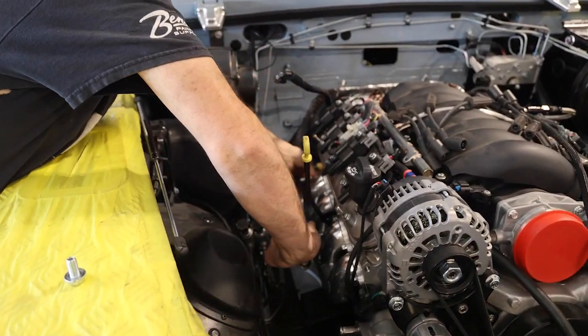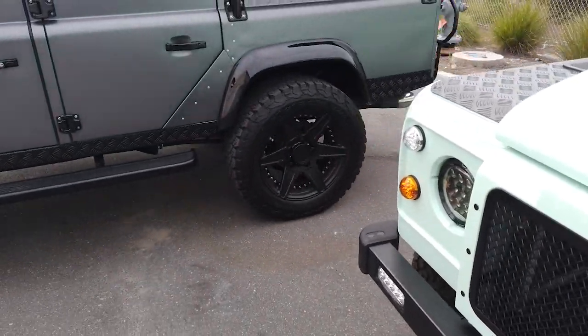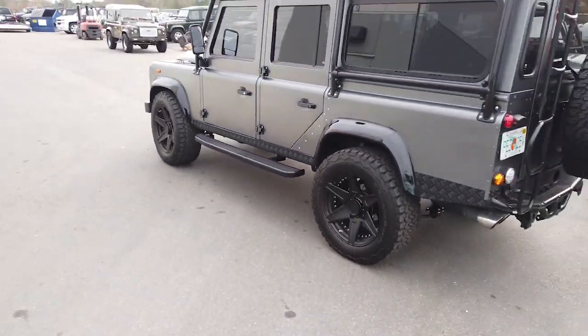We have a Cummins diesel engine, so you get your real authentic Defender — almost tractor-esque sound — all the way through now to the Tesla drivetrain.